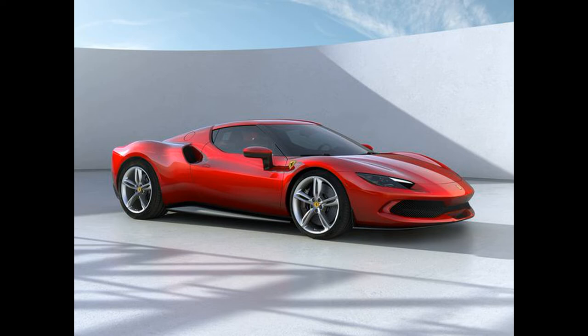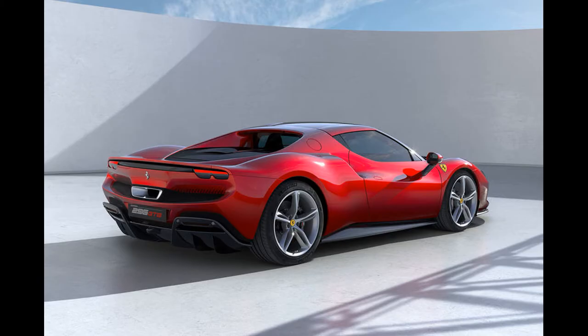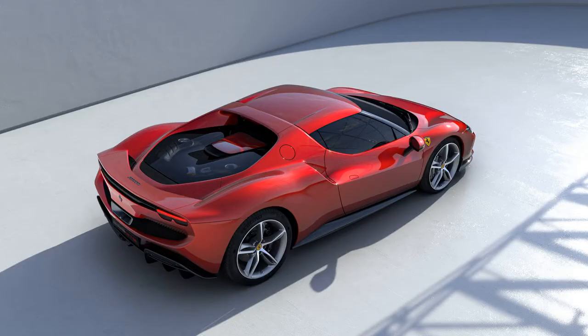What's up guys and welcome back to Supercars of Westchester. Ferrari just unveiled its new supercar to the lineup and it's the 296 GTB — the first V6 engine from Ferrari since the 70s. It's also a plug-in hybrid, which seems to be the new go-to for high-end supercar manufacturers these days.